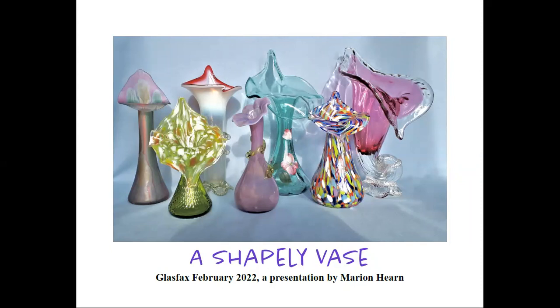For collectors of vases, there are a multitude of shapes, colors, patterns, and sizes to choose from. Glass vases have been made for decades. One specific type that has an intriguing shape is the jack-in-the-pulpit vase. From this small collection, you can see that there is quite the assortment of shapes, sizes, and colors.